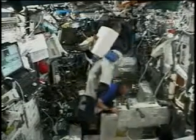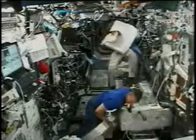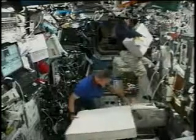Meanwhile, inside we had lots of transfers—about 5,000 pounds of cargo to bring aboard the space station and 4,000 pounds to bring back down to Earth, as well as a bunch of repairs on the station. There's Scorch replacing one of the scratch pins on the window.